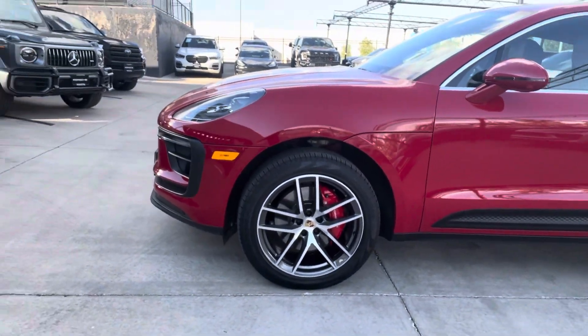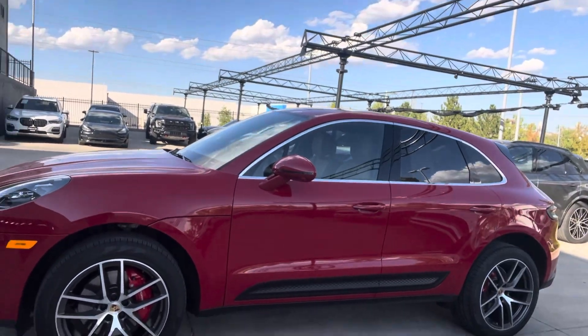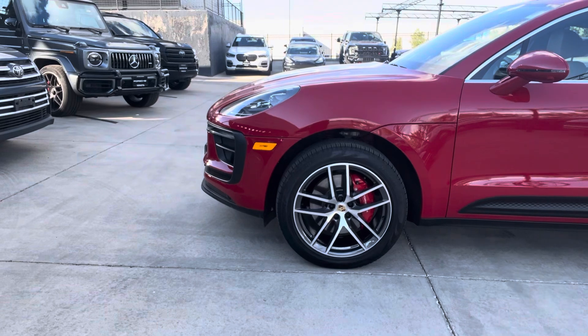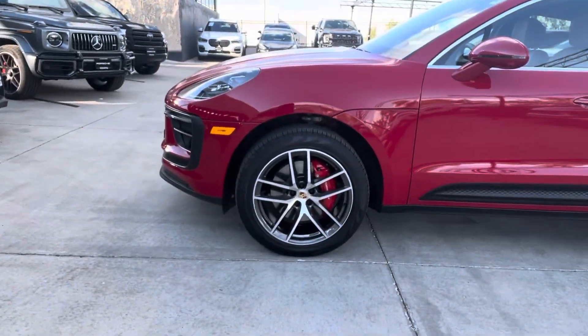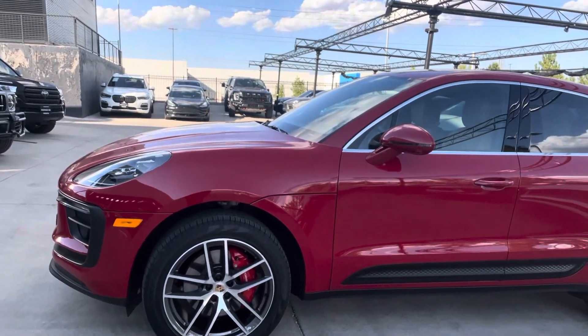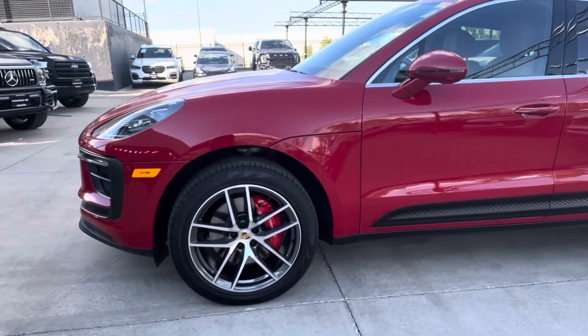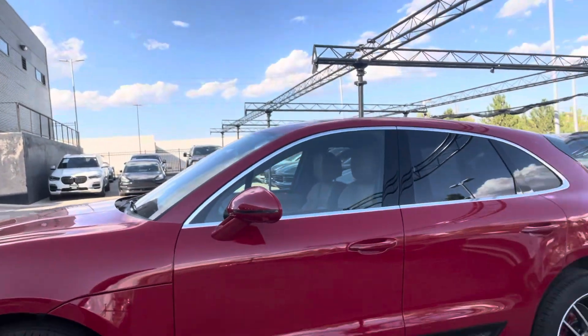We've got Macan S wheels — thankfully, because she's a Macan S. We've got silver window surround that ties in beautifully with the wheels. Look at those red brake calipers — how thoughtful is that? We've got the steel brakes with the red brake calipers. The entire front end is covered in paint protection film — that's a clear mask. Man, is she pretty. So clean.